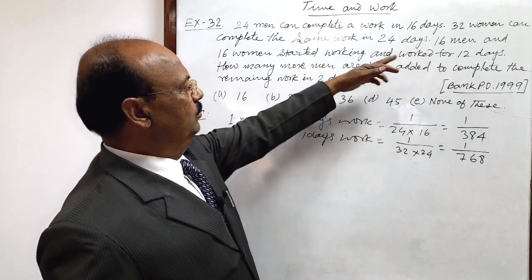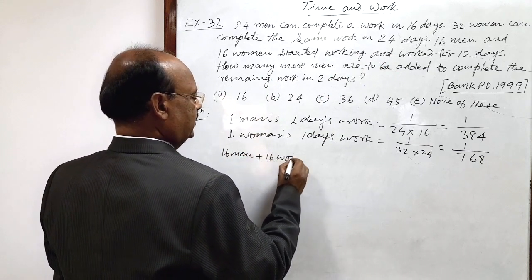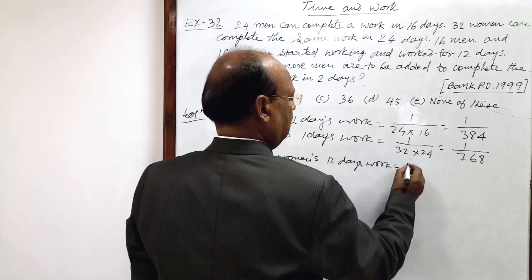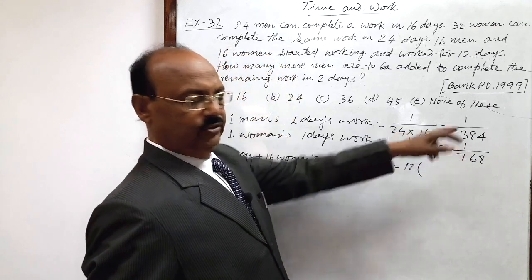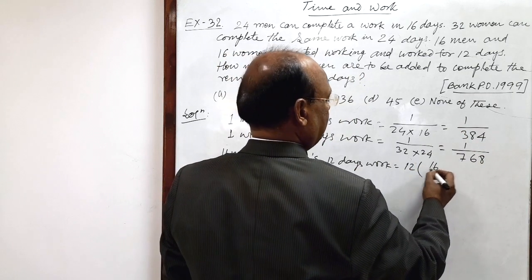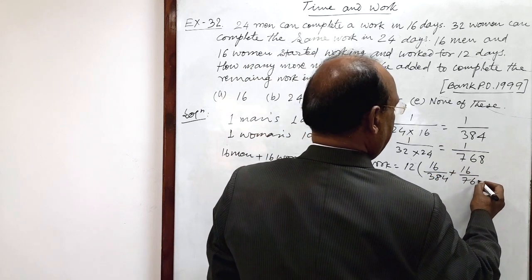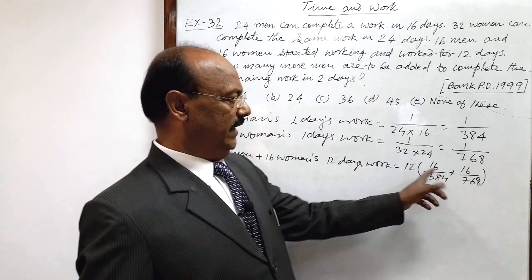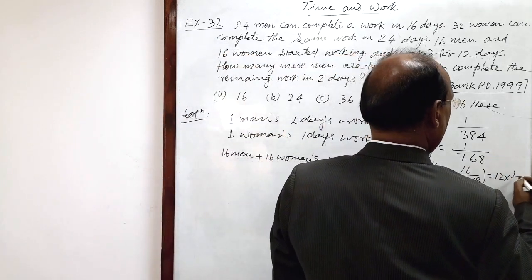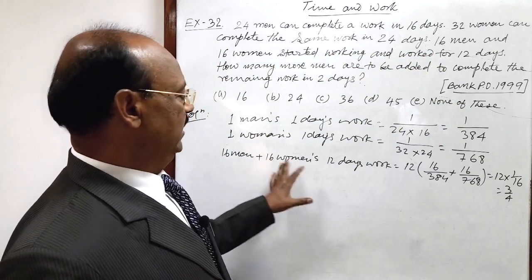Let us calculate 12 days' work by 16 men and 16 women. So, 16 men plus 16 women's 12 days' work is 12 multiplied by their combined one day's work. That is 16 by 384 plus 16 by 768. Let us find the addition of these two fractions. This will be equal to 1 by 16. So, this is 12 into 1 by 16, and this is equal to 3 by 4. This much work has been done by 16 men and 16 women in 12 days.